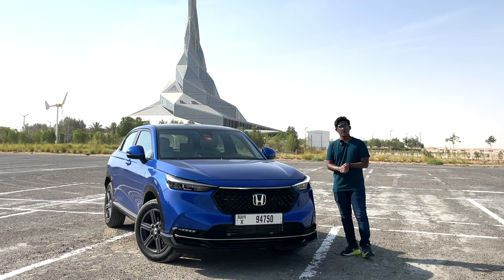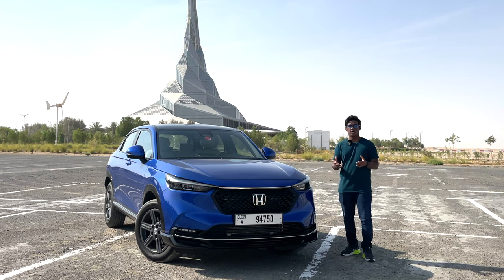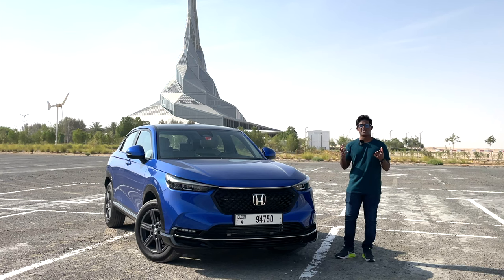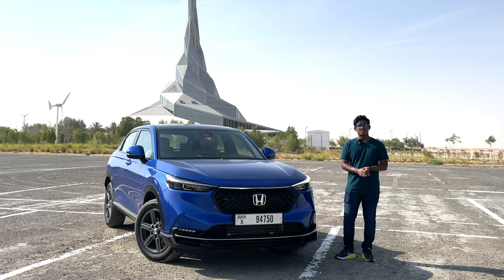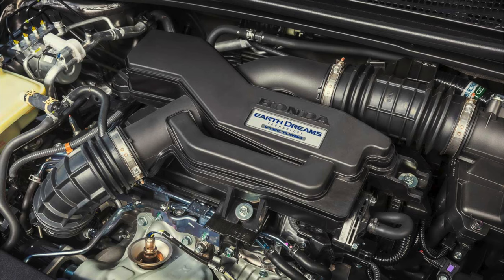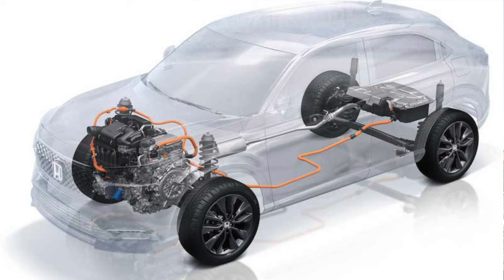Now let's talk about the engines. Here in the UAE, we only get one single engine, which is the 1.5-litre naturally aspirated four-cylinder, producing 119 horsepower and 145 Nm of torque. International markets do get turbo engines as well, and in European versions, they are hybrid by default.